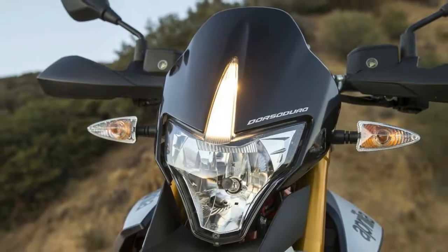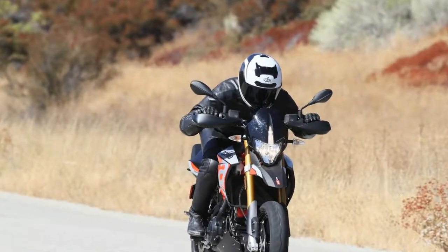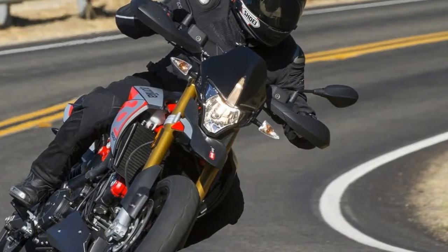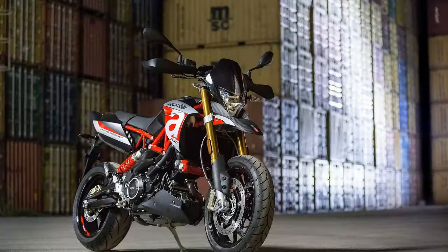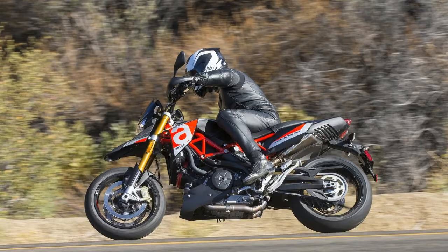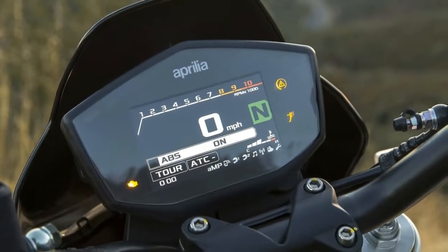The seat height is 34.3 inches. With a 32-inch inseam, you'll only have the balls of your feet on the ground for stability at a stop. However, once moving, you can make use of the long seating position to shift around as you'd like. While that's fine for sport riding, it's also quite handy when dealing with traffic, giving you a nice vantage point to observe what's happening around you.